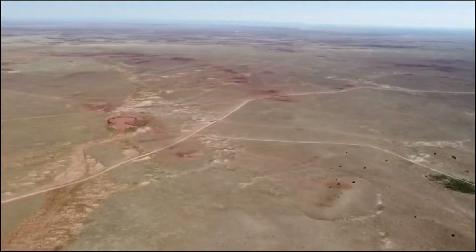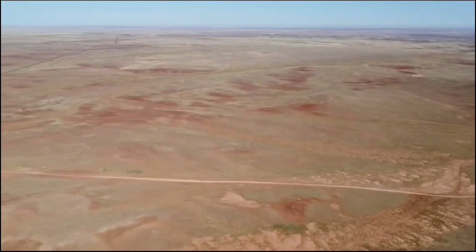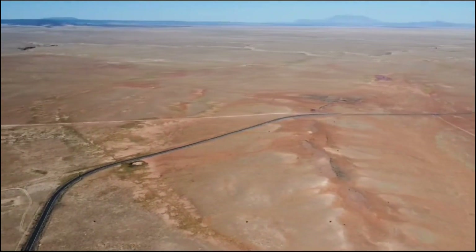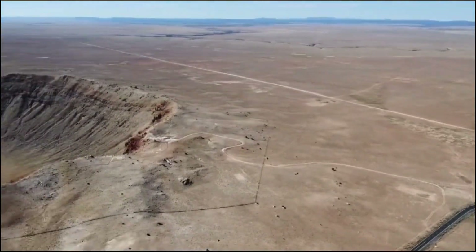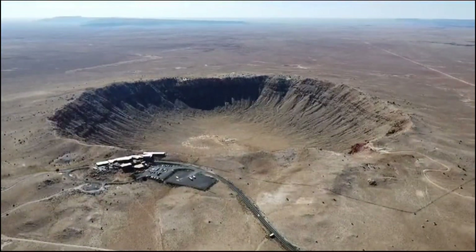There are roughly 180 known impact craters worldwide, and a third of them — including some of the biggest — are located right here in the United States. What a sight to see. I'm so glad we decided to stop and take a look around.